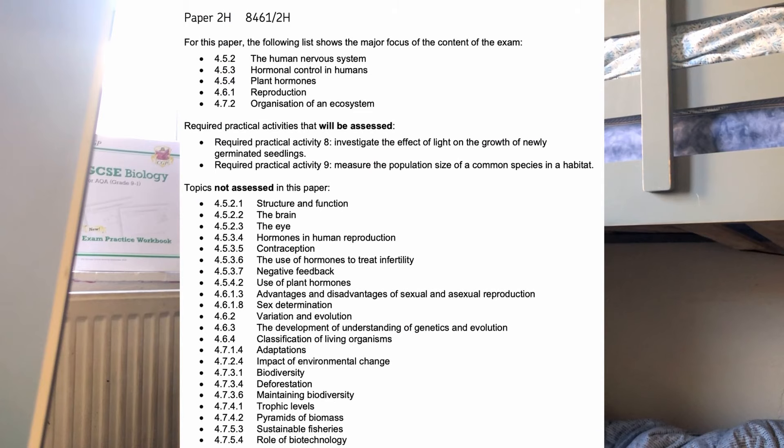They've also given out advanced information for biology, and when you look at it you realise they've removed so much content. On one hand it's great — much less revision and a lot of stuff has been taken out, especially things like the eye, which I always find difficult because I mix up convex and concave, and the contracting, relaxing, and suspensory ligaments. I'm happy that chunk of revision is gone, but at the same time all that hard work I put in feels wasted.